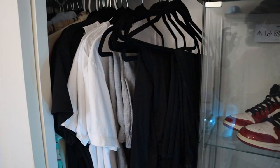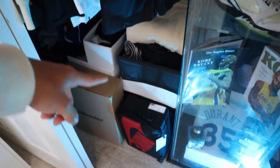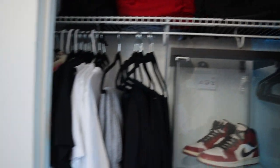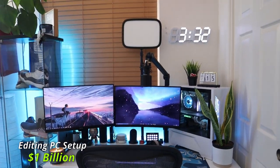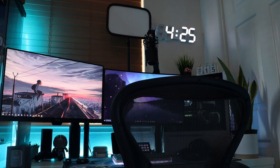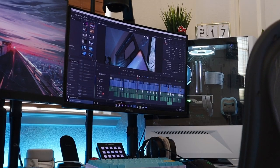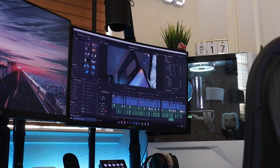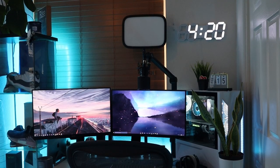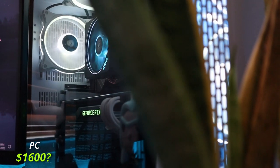Lastly in my closet are just my clothes that I use mostly for sleeping or clothes I don't really want to showcase. Now we're going to move to the left, which is my setup. A lot of 15-year-olds would use their setup for gaming and streaming, which I used to do, but now I don't really have the time, so I use my setup for editing and homework.